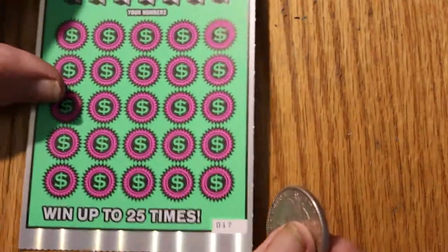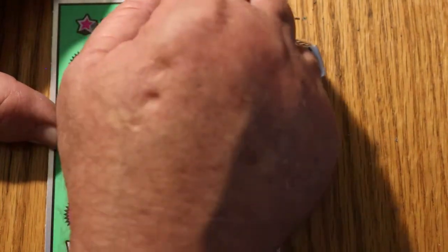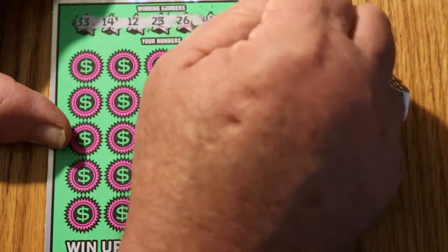Last ticket for the session — this one's got to come through. Number 17, here we go. Your numbers are: 33, 14, 12, 23, 26, 41, and 46.